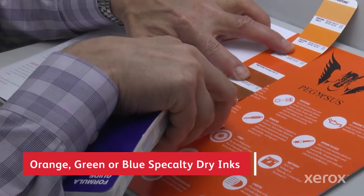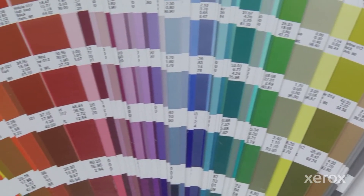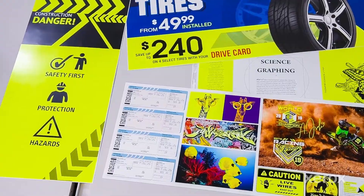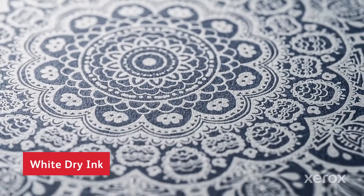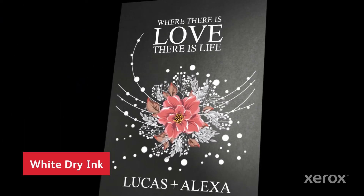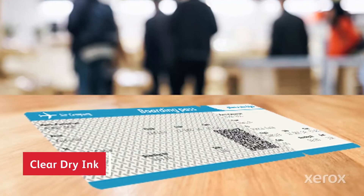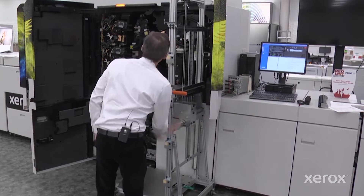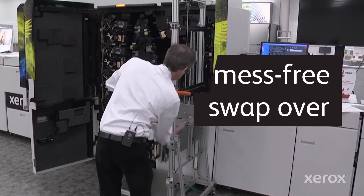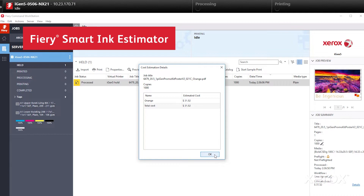Hit 93% of the Pantone Plus library using orange, green, and blue in combination with CMYK for highly accurate brand and spot colors. Achieve optical yellow brilliance with fluorescent yellow dry ink, or use bright, high-opacity white dry ink as a spot color embellishment on colored media, or as a background for color photos, clear media, and more. Add sheen and highlights to any job with clear dry ink, or even use it as a security feature. Specialty dry inks swap in and out with no mess in less than 20 minutes for maximum production flexibility, and there's even an ink estimation tool at the Fiery DFE to help you cost out your specialty jobs.